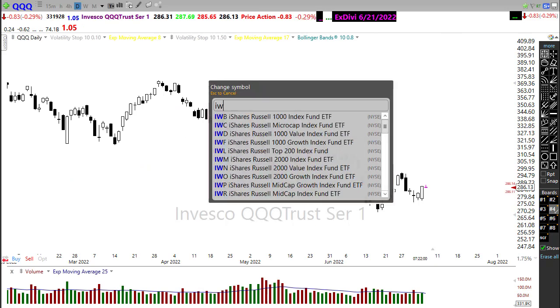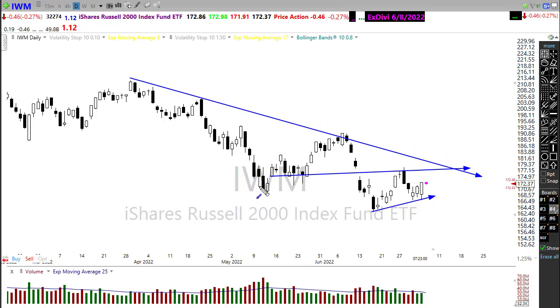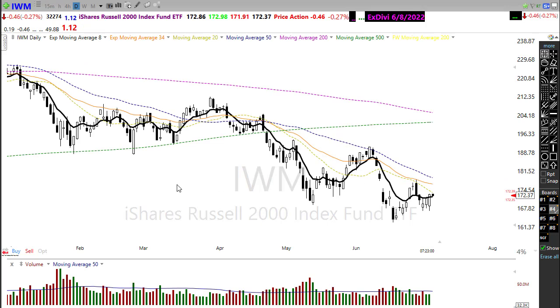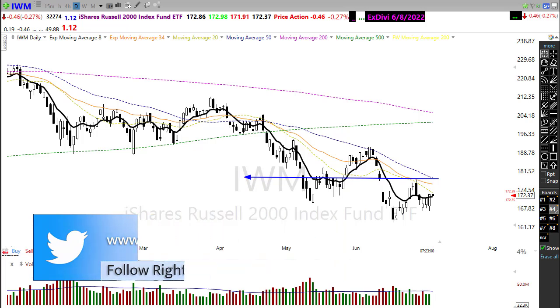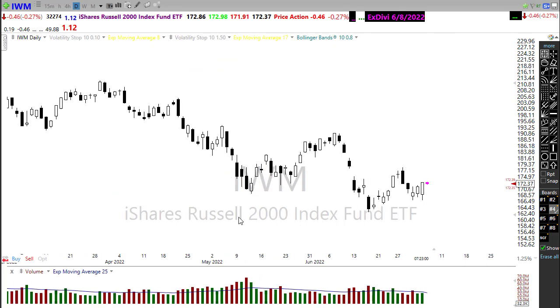Looking at our Russell IWM, it also put in a bullish engulfing candle yesterday, giving us that hope of a higher low. We still have a downtrend to break and considerable price resistance levels in the chart to deal with. The technicals here also pose some challenges — we're going to have the 20-day, 34 EMA, and 50 EMA right in that area of overhead price resistance. We'll need some kind of inspiration to move us through there. It's possible, but we'll want to respect the downtrend and resistance levels until we see them begin to break.